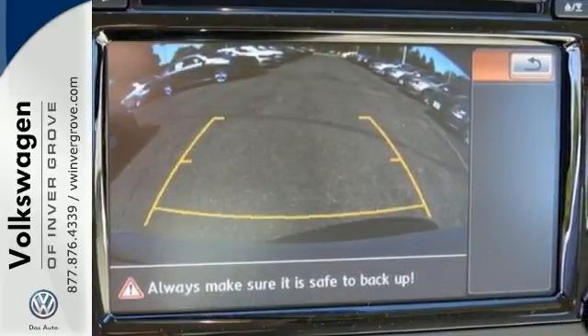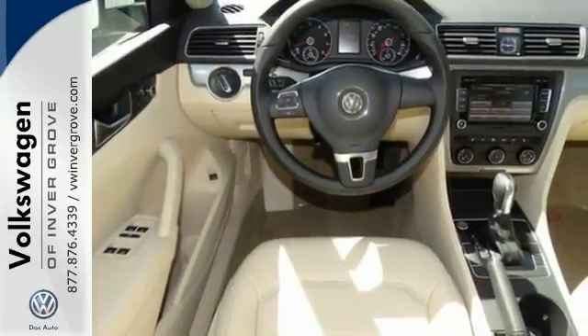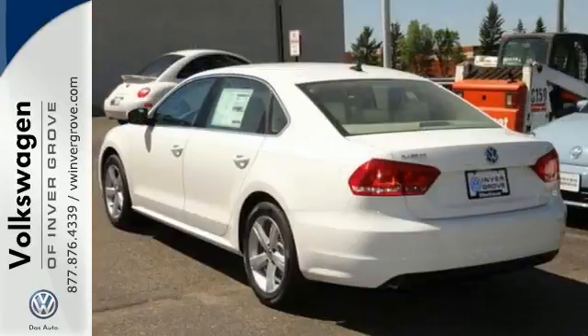Standard equipment includes steering wheel audio controls, keyless entry, Bluetooth and the intelligent crash response system.